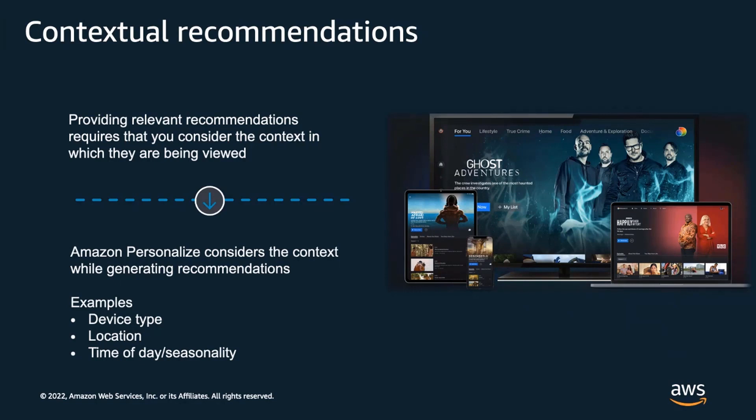Users may want to watch family-friendly content on the big screen in the living room and watch their favorite true crime show on their iPad when the kids aren't around. They may also want to view the latest news in the morning and something more relaxing to wind down at night. With Personalize, you can generate recommendations within a given context. You can choose what context to consider when generating recommendations, such as device type, location, and time of day.